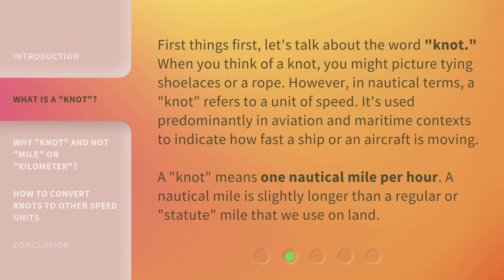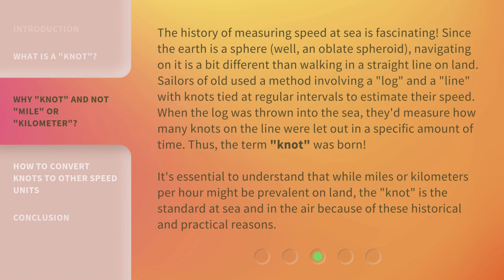A knot means one nautical mile per hour. A nautical mile is slightly longer than a regular or statute mile that we use on land.